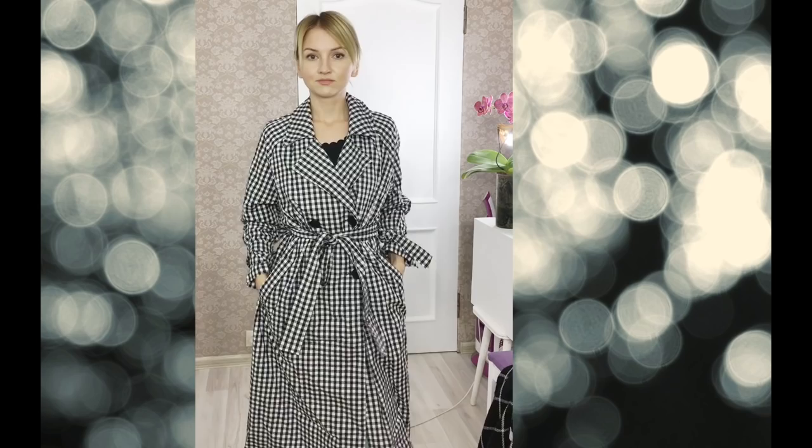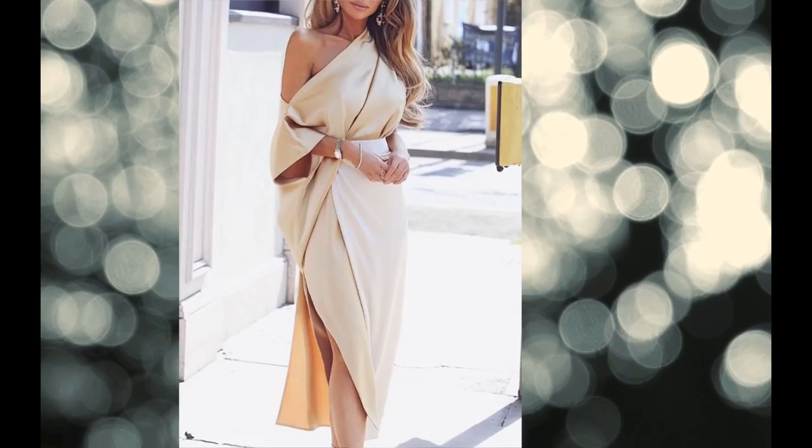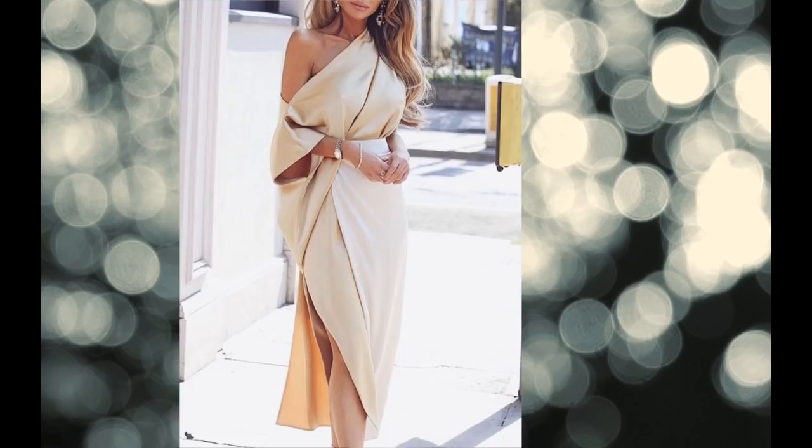The impression I get from that particular coat is that it's for soft dramatic women. Soft dramatic women are tall and have the bone structure of the dramatic, so they look amazing in those vertical lines and strong silhouettes. I also think that naturals and flamboyant naturals would look amazing in it. So this is how that looks on a taller girl. Thank you so much, guys — bye-bye!